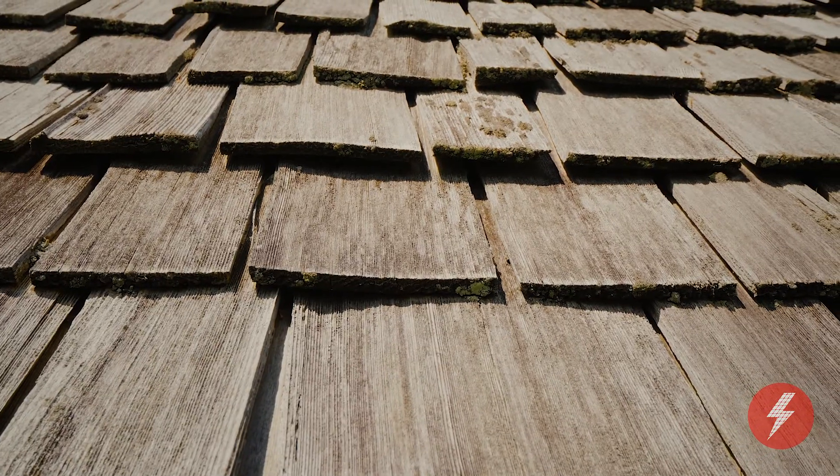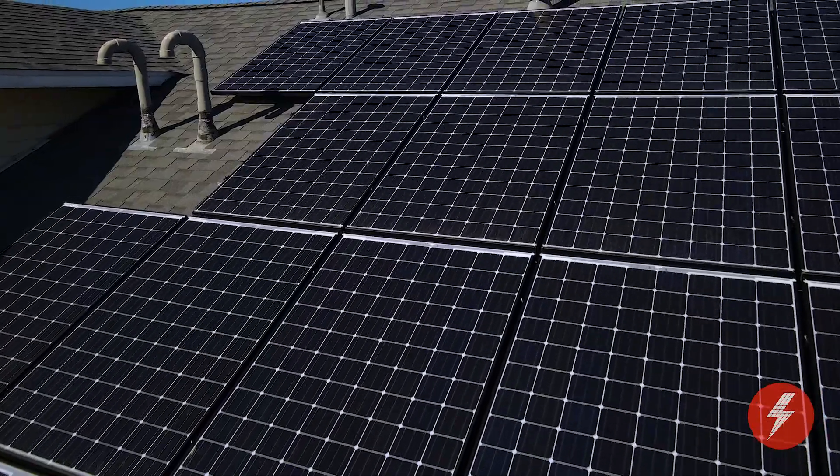And a big one: the sun. Shingles tend to get sun bleached. So in the areas of your roof that are covered by the solar panels, your shingles will be protected, which is awesome.